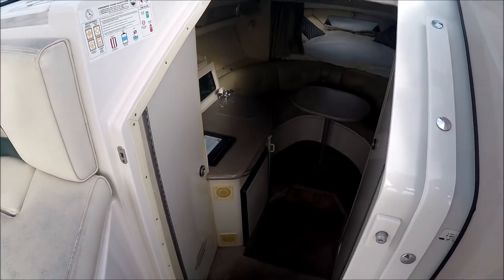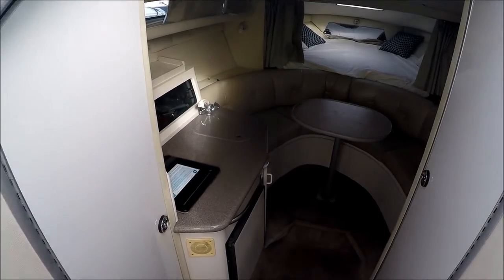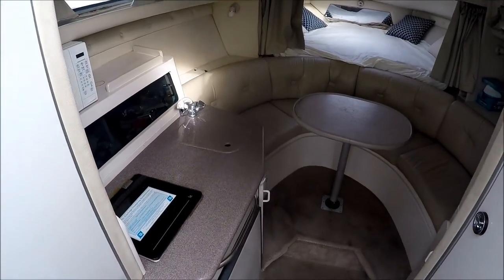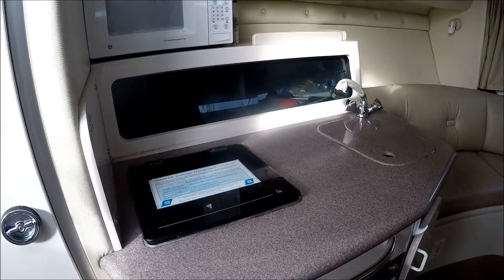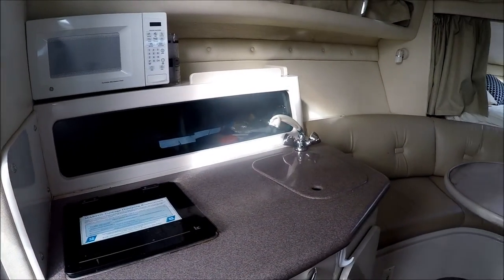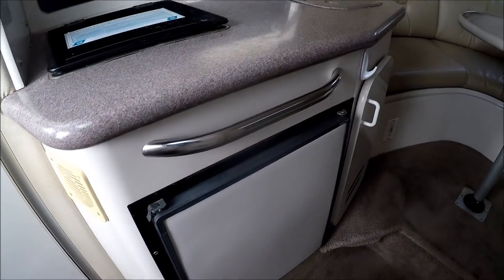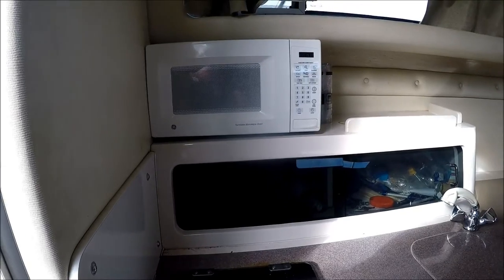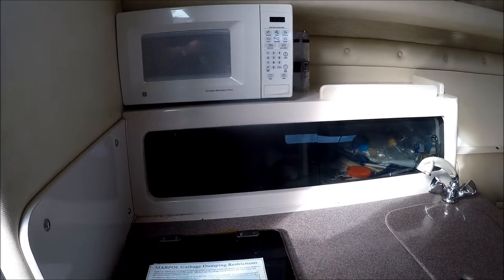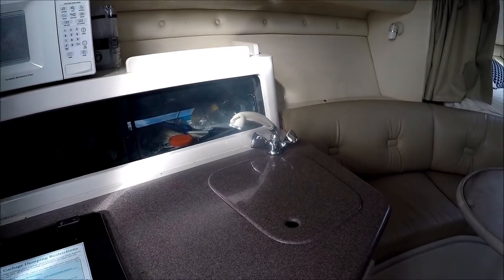We enter the cabin through the sliding door down a few steps. To port, the first thing we notice is a nice galley — single burner, alcohol electric stove — and then below we have the refrigerator and some storage. Atop we have a microwave oven and shelf storage. We also have a sink with a pull-out sprayer faucet.